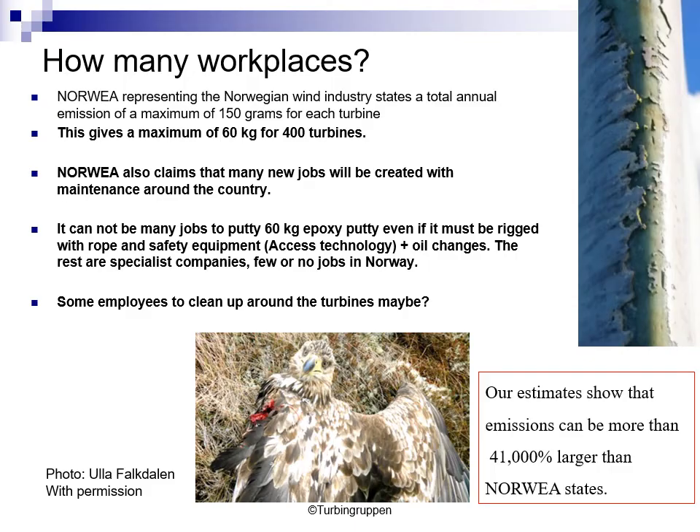Regarding how many workplaces there will be in Norway: Norvea has told us there will be 60 kg of mass loss. Norvea also claims that many jobs will be created for maintenance around the country. But we don't understand how to create all these jobs just to apply 60 kg of epoxy putty. Even considering access technology, there are some oil changes and other small jobs, but the rest are specialist companies traveling around the world. There will be few or no jobs in Norway — nearly no jobs, perhaps some employees to clean up around the turbines. Our estimates show that emissions can be more than 41,000% larger than Norvea states.